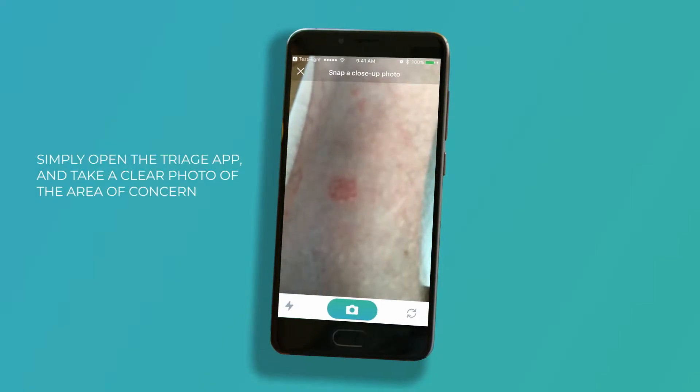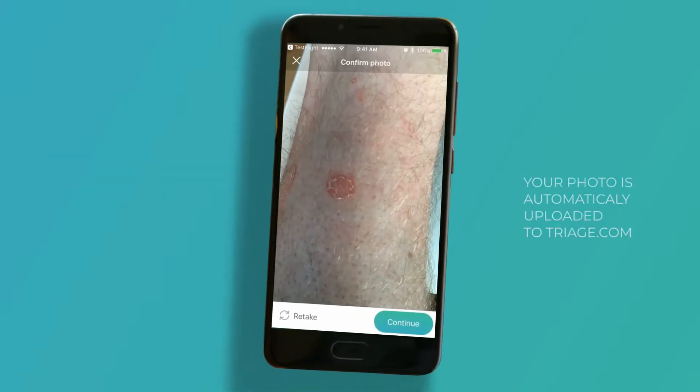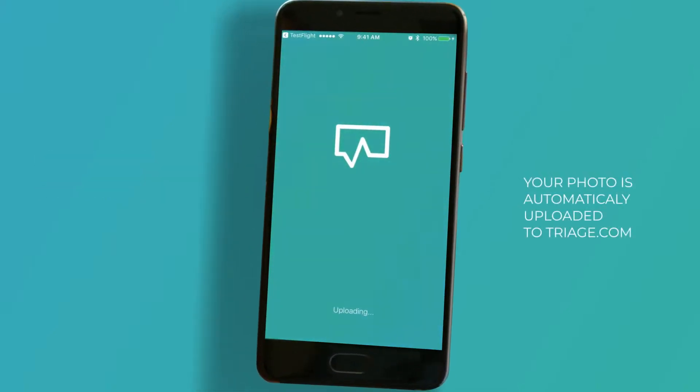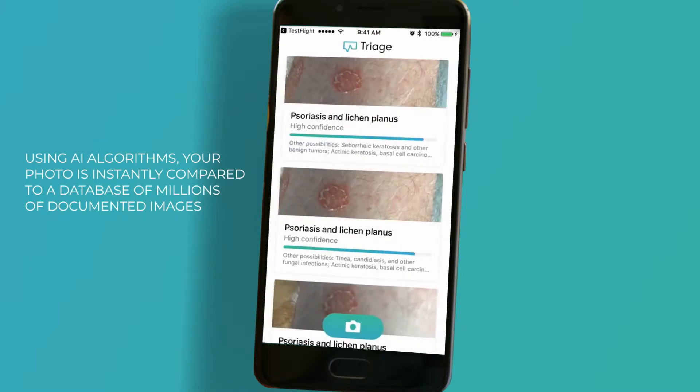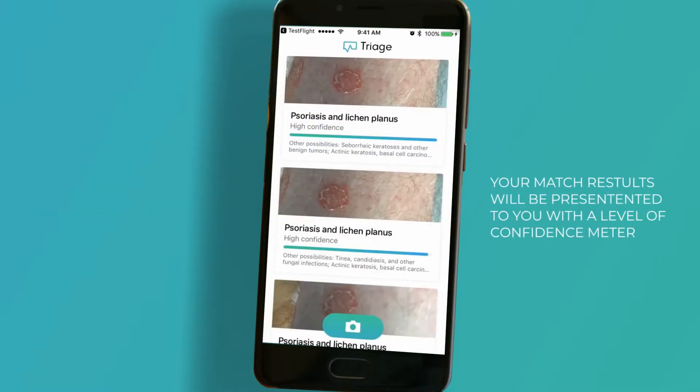The next iteration of that is to add a button that allows you to take a photo of a problem on your skin and get some ideas as to the severity of the problem, and then from that point on you can be passed off to a health provider and receive treatment right away.